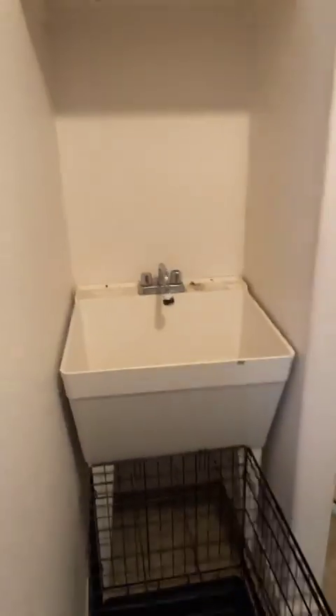Right on over here is the laundry area — washer and dryer hookup. This washer and dryer does not stay. Utility sink. Good-sized garage.